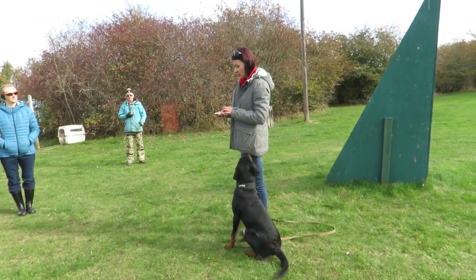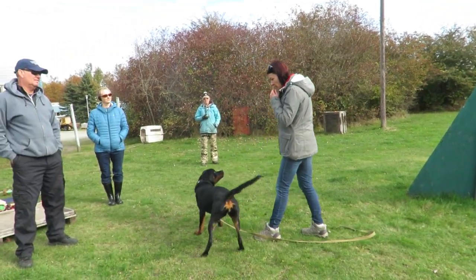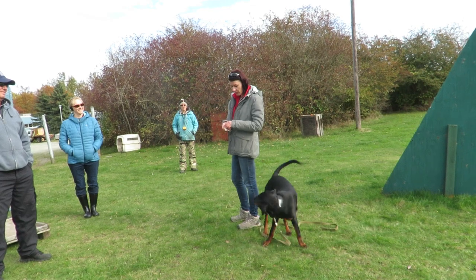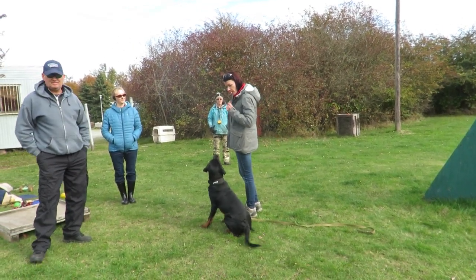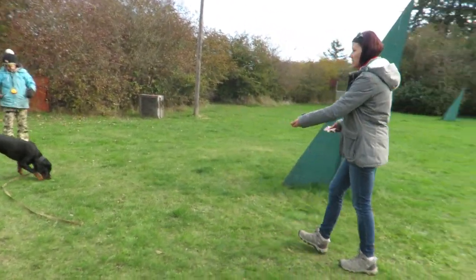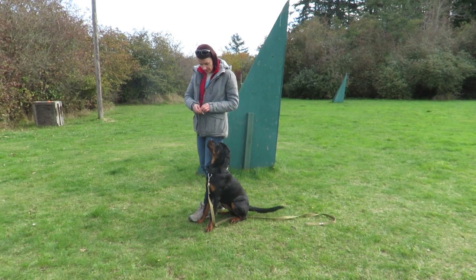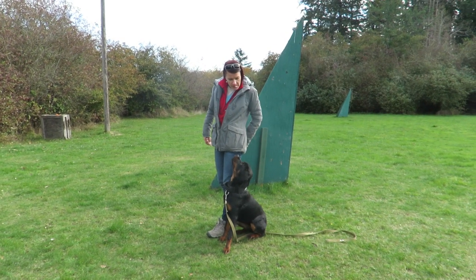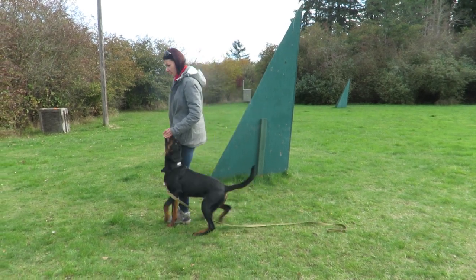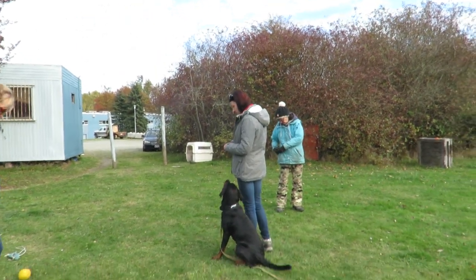I say 'yes' — she knows that I will speak, because from the beginning she couldn't catch it all. I look very closely at the position of the dog, how she is holding the food, and how the dog is targeting. This is what you guys need to do.